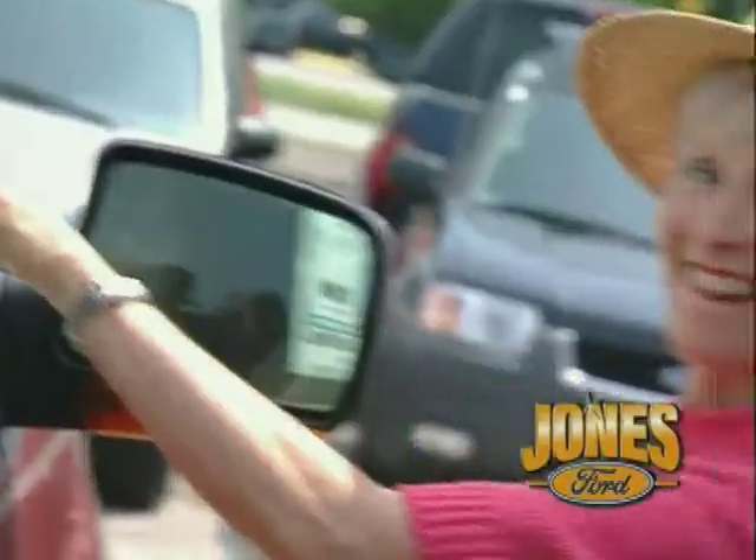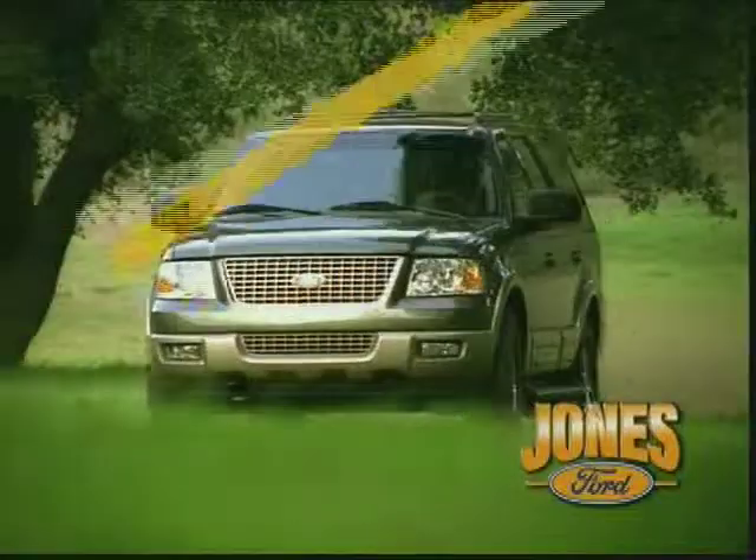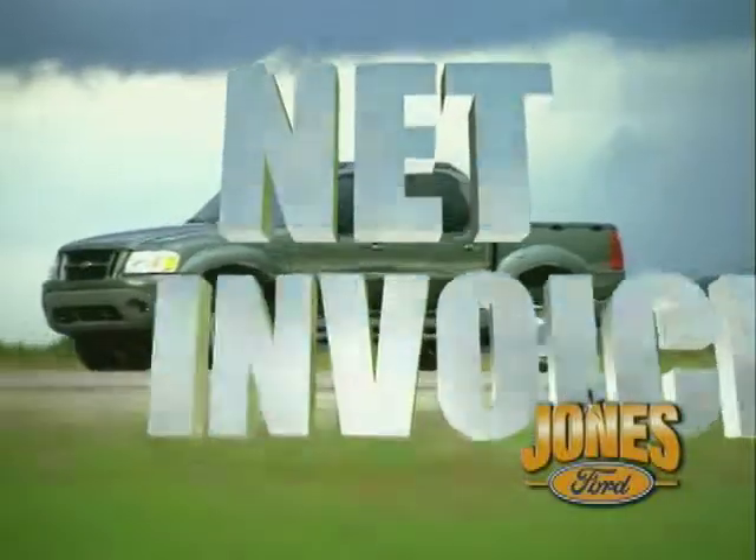Hey, hey, you'd look good in a Jones Ford. Everybody's smiling at Jones Ford. Remaining 2003 models must go. Not only do you get 0% up to 72 months plus $1,000, you pay net invoice.